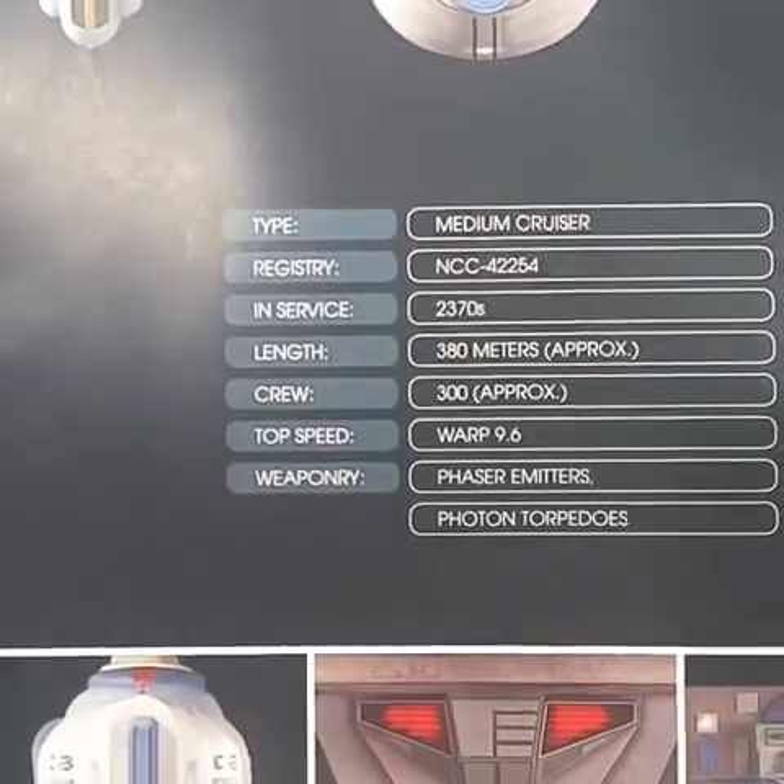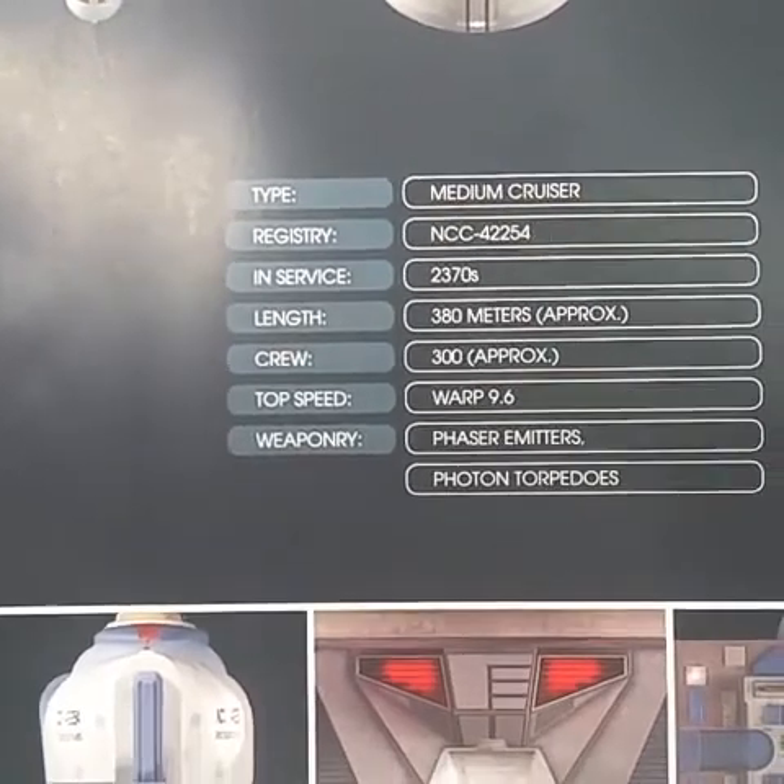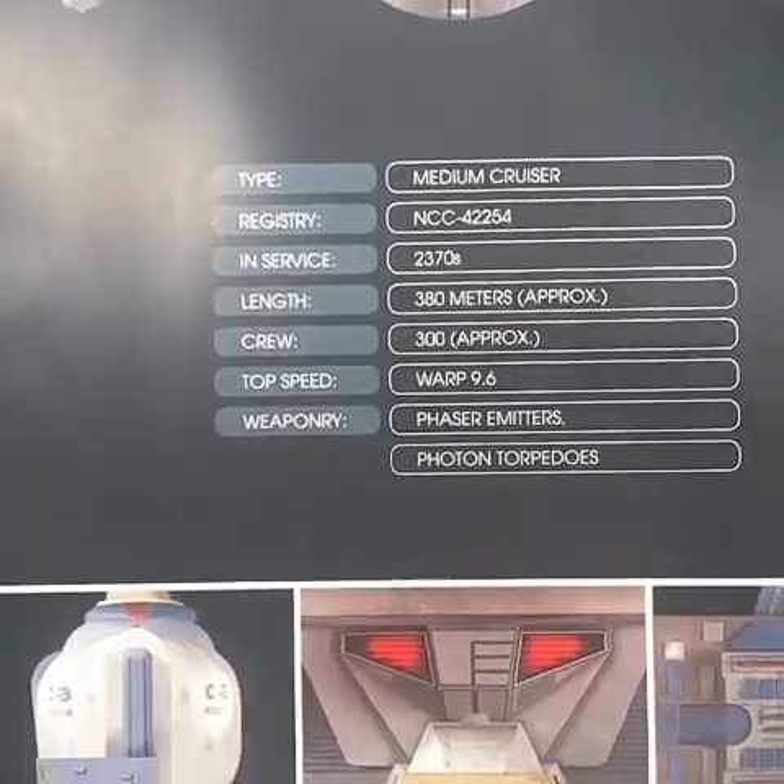It entered service in 2370, is 380 meters long, has a crew of 300, and goes warp 9.6.